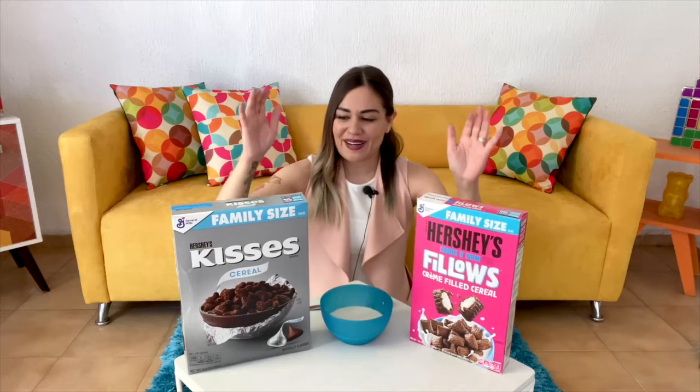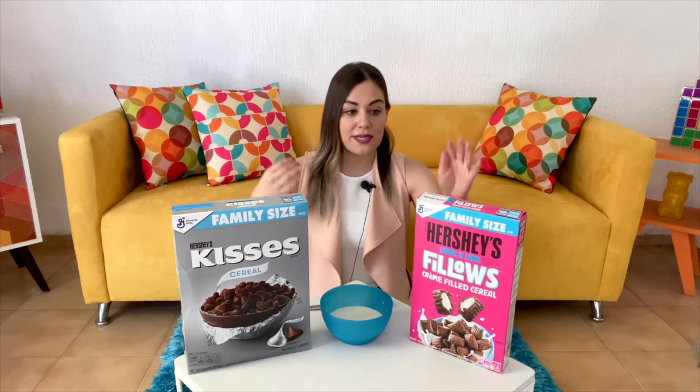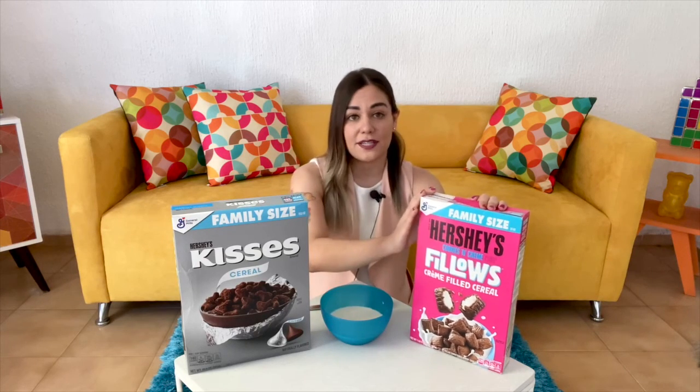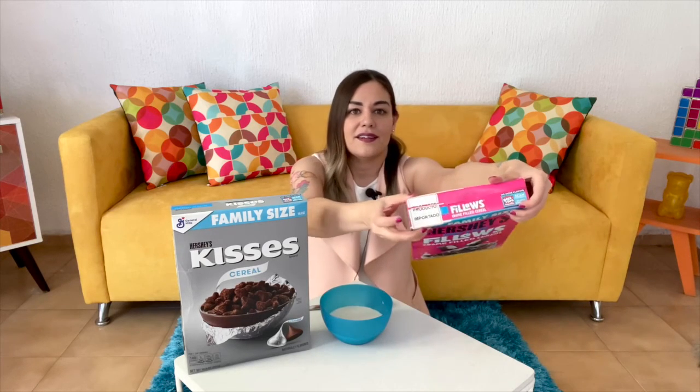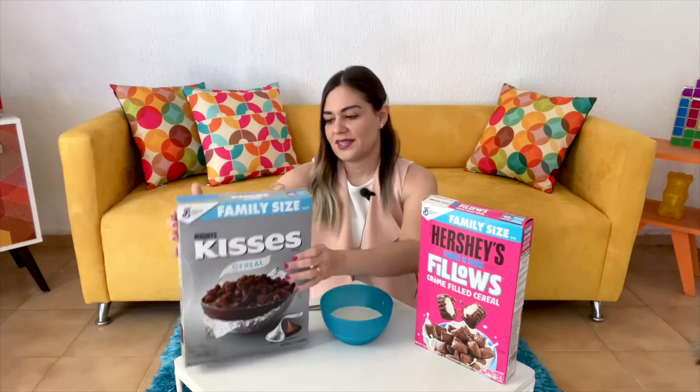We definitely don't have these here in Mexico. This one was a lucky find — it does say imported product because it's not a common cereal we have here. I was about to order it online but fortunately Choso found it. This one I definitely ordered online — you can also see the very banged-up box, but that's what happens with shipping. I'm excited about both; they look amazing and they're Hershey's, so I expect good results.